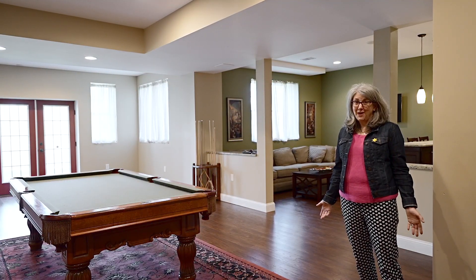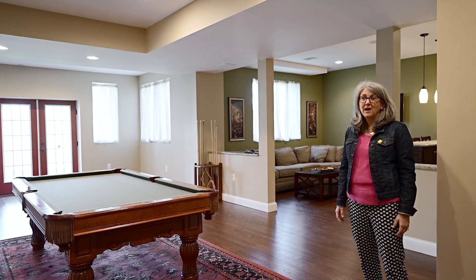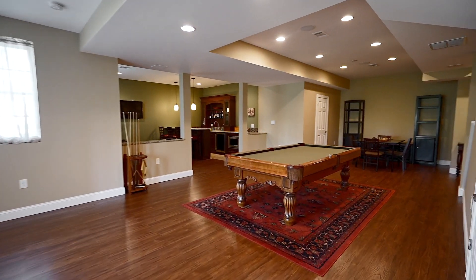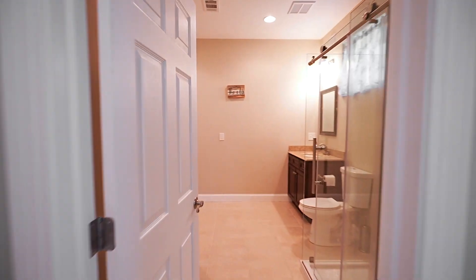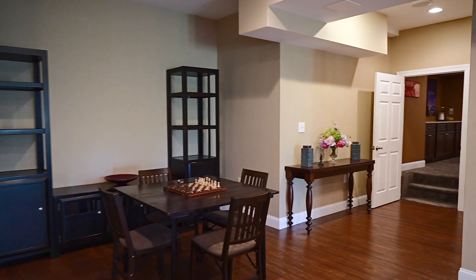And here we are on the third and final level — a walk-out finished basement. Honestly, when I come down here, I feel like I don't even need to leave the house. We have a movie theater, a gym, a bathroom, and a wet bar. You can't really ask for more.